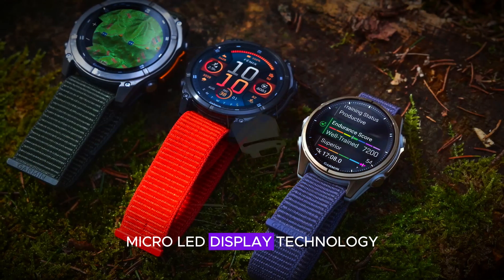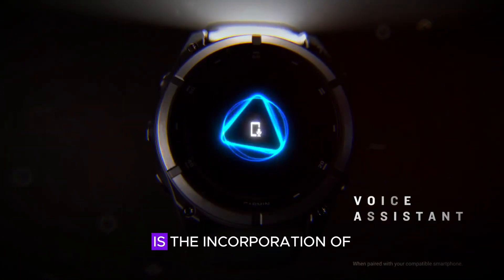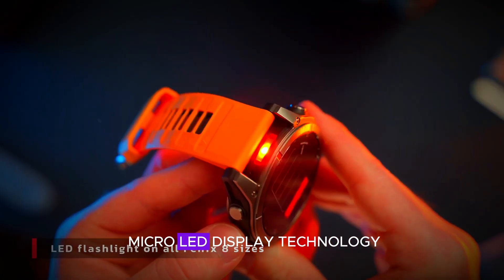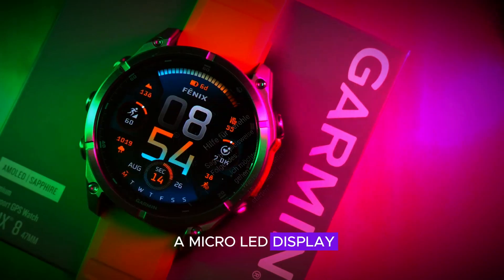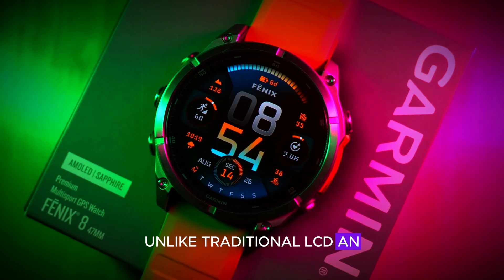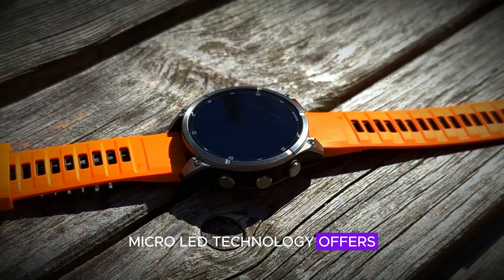One of the standout features of Garmin's upcoming smartwatches is the incorporation of microLED display technology. But what exactly is a microLED display? Unlike traditional LCD and AMOLED displays, microLED technology offers several advantages.